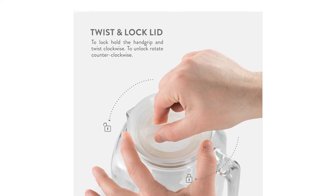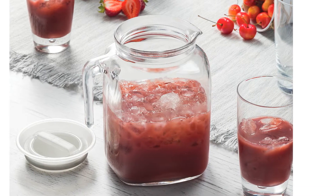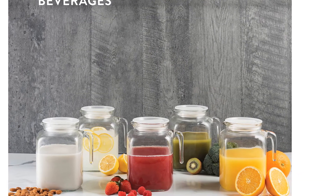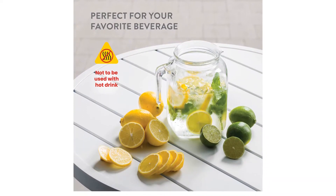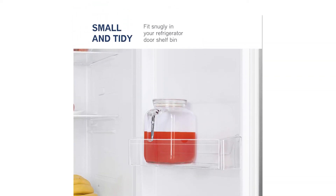The Hermetic Seal, once engaged — which was not an intuitive process, unfortunately — was almost airtight, with only a few drips when the pitcher was held upside down. A major downside is its lack of heat resistance. If you plan to use it for iced tea, you'll need to use cold-brewed tea bags or brew separately, then cool before pouring into the pitcher.